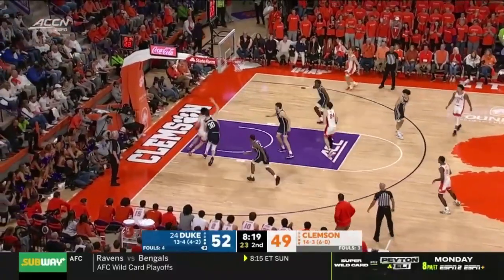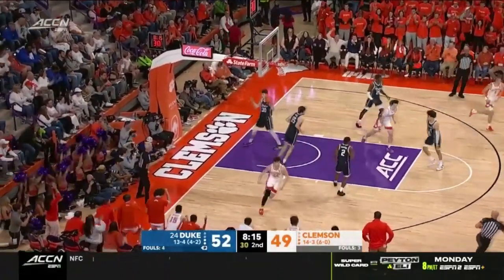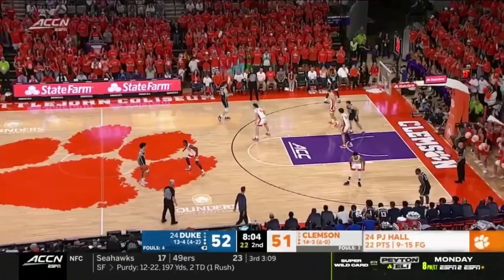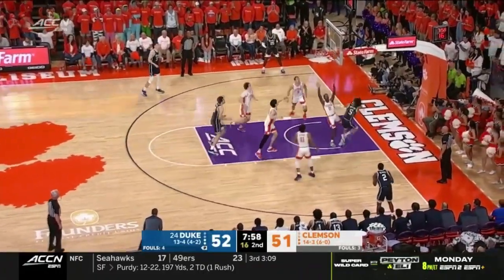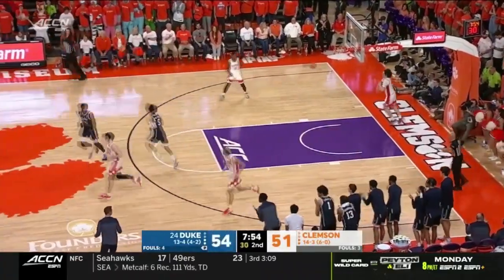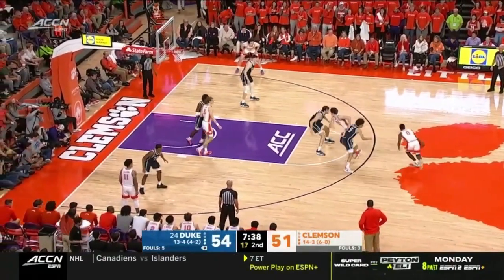Six rebounds for Hunter Tyson. Shefflin in traffic, dumps it to Hall — left hand. 22 now for P.J. Hall. Shefflin looks like he's got a problem with a groin muscle. Proctor all the way through and he scores — what a shot. In this game they're three points down despite the struggles by Hunter Tyson and Chase Hunter.